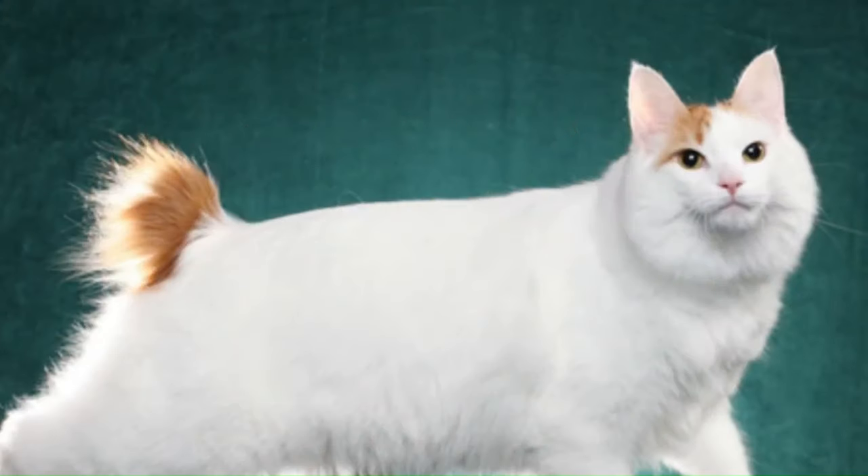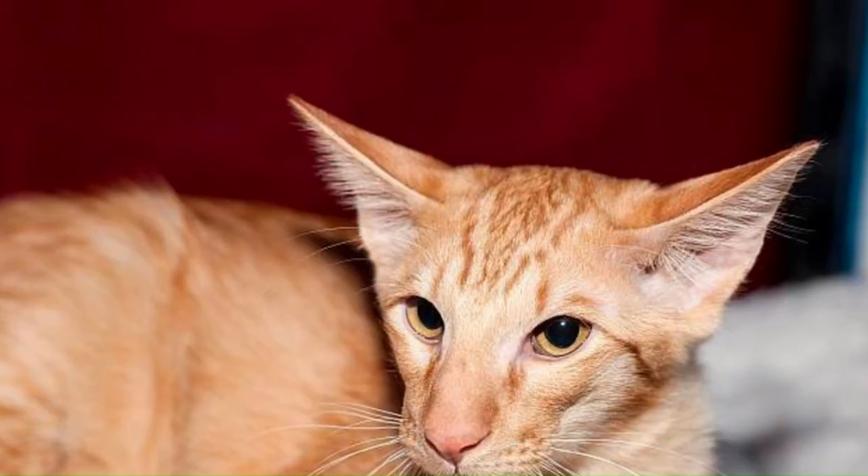Number 53: Japanese Bobtail. Originating in Japan, this medium-sized cat comes in a variety of coat colors and patterns, with a striking appearance featuring a short to medium-length coat and large, expressive eyes. Number 54: Japanese Bobtail Long Hair. The Japanese Bobtail Long Hair, with a unique bobtail and a variety of coat colors and patterns, has a long, flowing coat and large, expressive eyes, adding to its captivating appearance. Number 55: Javanese or Colorpoint Long Hair. The Javanese from the United States is a variant of the Balinese breed, with a striking appearance featuring a sleek, semi-long hair coat with colorpoint patterns.